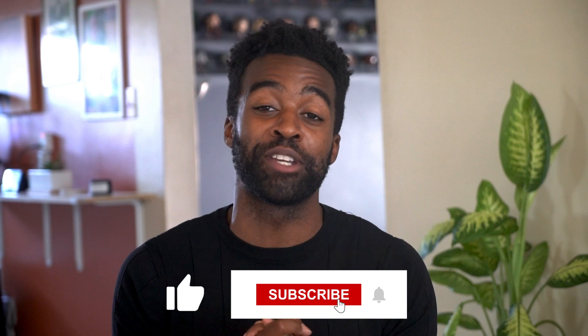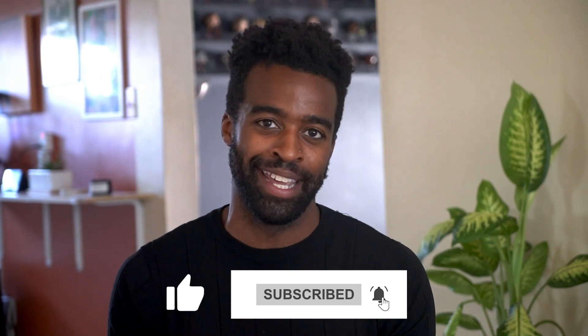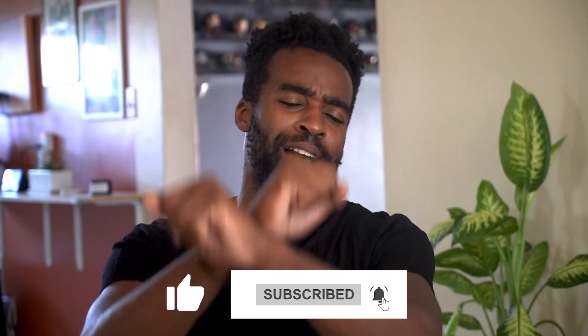I hope this video was helpful and now you have a clear blueprint on how to obtain your phlebotomy certification faster. Don't forget to subscribe to the channel and smash that like button. Until next time, this was Landon signing off. Take care.